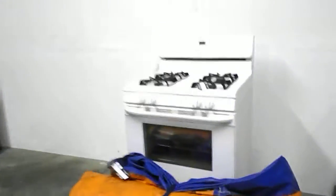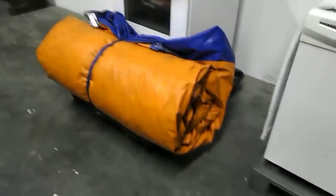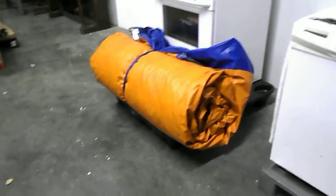Over here we even have some really nice appliances that a consignor brought us — a gas stove and a dishwasher. And that's a rolled-up bounce house there; it's 11 by 13 foot.